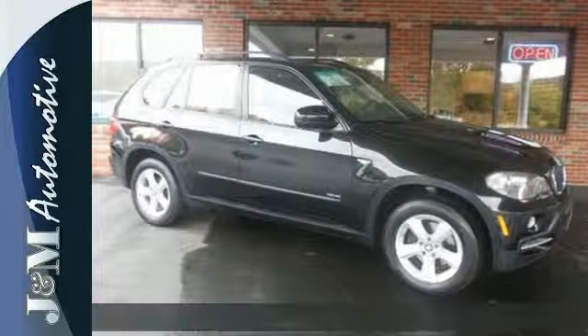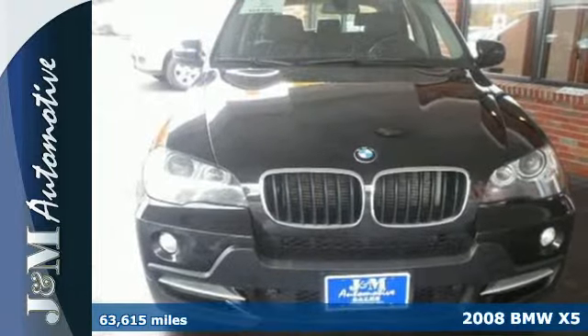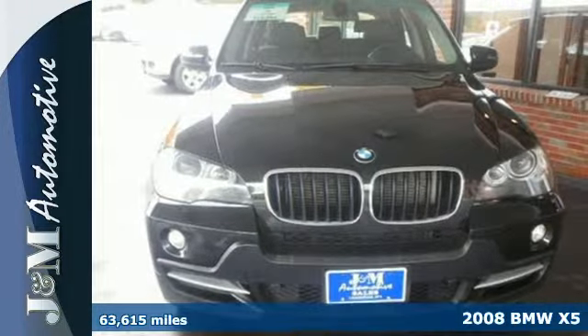It's a 2008 BMW X5. Standard safety features include speed sensing wipers, child safety locks, multiple airbags, rear disc brakes, and stability and traction control.